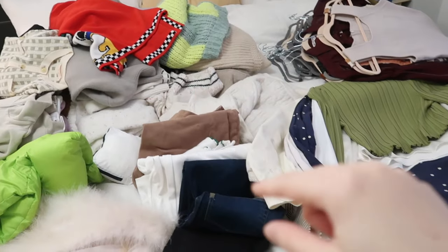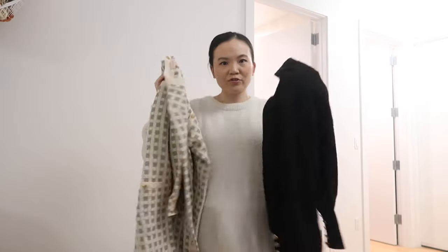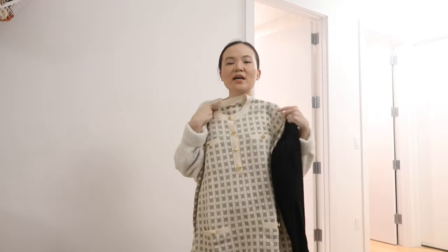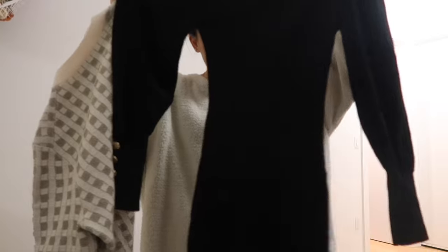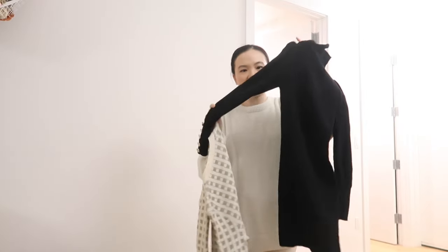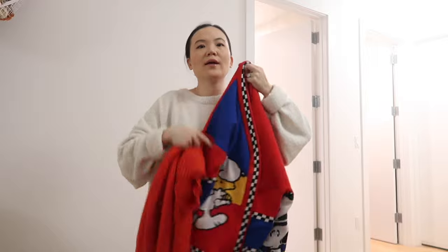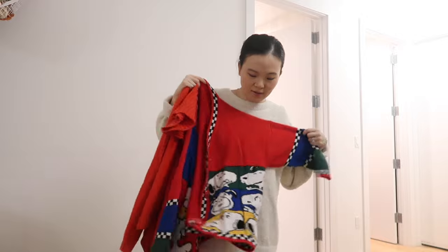Out of the only two sweater dresses I have, I know for sure I've worn this one a couple of times, but I've worn the other one zero times. Even if I saw it in a store it doesn't excite me anymore, so I'm going to buy this one and get rid of that one.